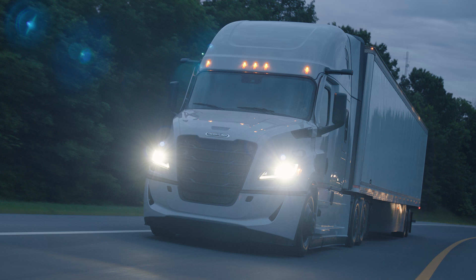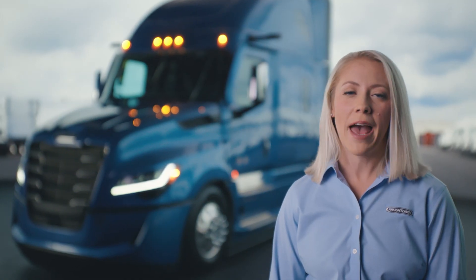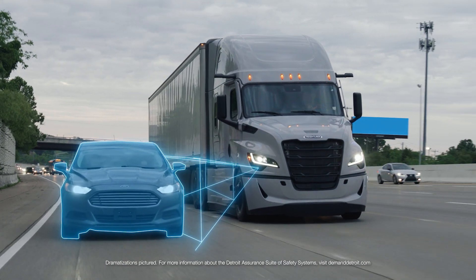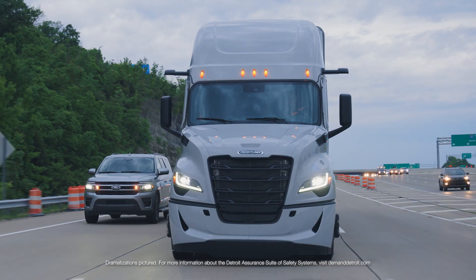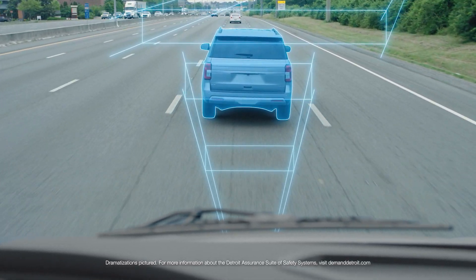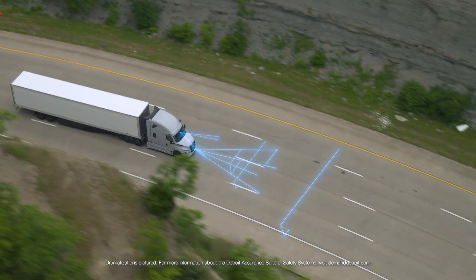The Freightliner Cascadia now comes equipped with the all-new Detroit Assurance with Active Brake Assist 6, reflecting the next evolution of safety. From the front of the Cascadia, you'll notice the addition of four new short-range sensors. They are also paired with a new, more perceptive long-range radar and a new, upgraded camera providing a fuller field of view.